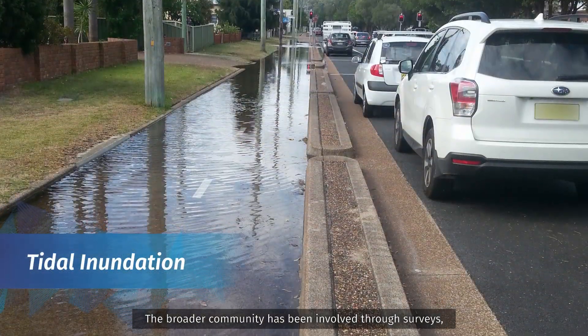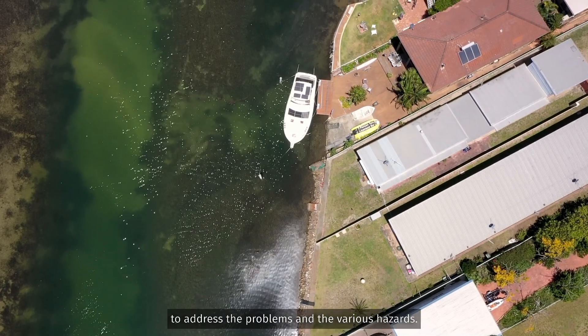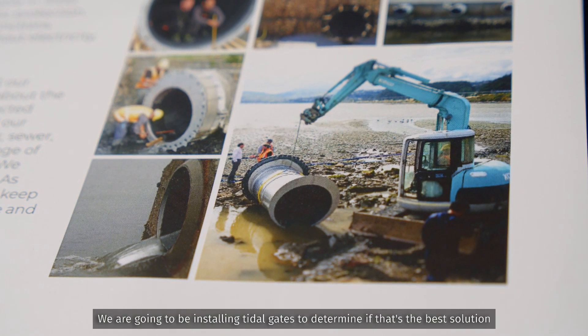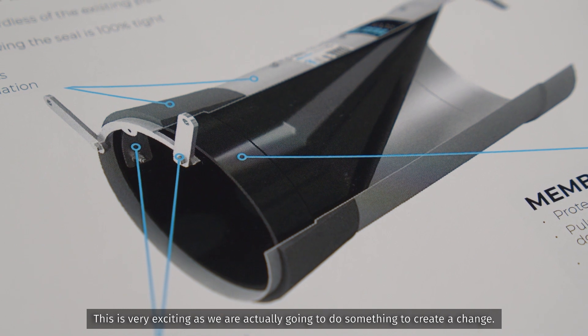The broader community has been involved through surveys. We've had face-to-face meetings and many options have been put forward to address the problems from the various hazards. We're going to be installing some tidal gates to determine if that's the best solution. This is very exciting because we're actually going to do something to create a change.